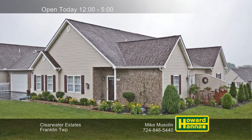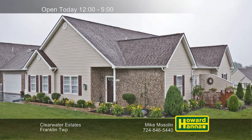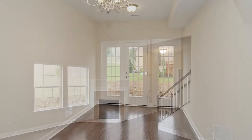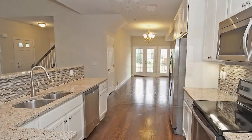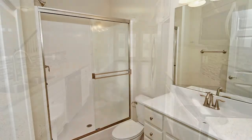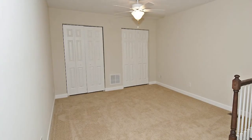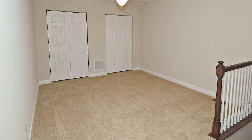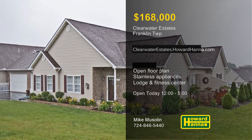Low-maintenance living can be yours at the Franklin Township community of Clearwater Estates, with packages starting at $168,000. These residences are constructed around an open floor plan with cathedral ceilings. Enjoy home cooking in the formal dining room, and then head out to the patio and yard. The kitchen is equipped with stainless steel appliances, and the utility room has its own sink and storage cabinets. Neutral decor will suit your lifestyle, and a home warranty should provide peace of mind. Residents will enjoy the use of a community lodge and a fitness center, as well as easy access to shopping, recreation, and highways. For more information on Clearwater Estates, visit this afternoon's Open House with Mike Muslin.